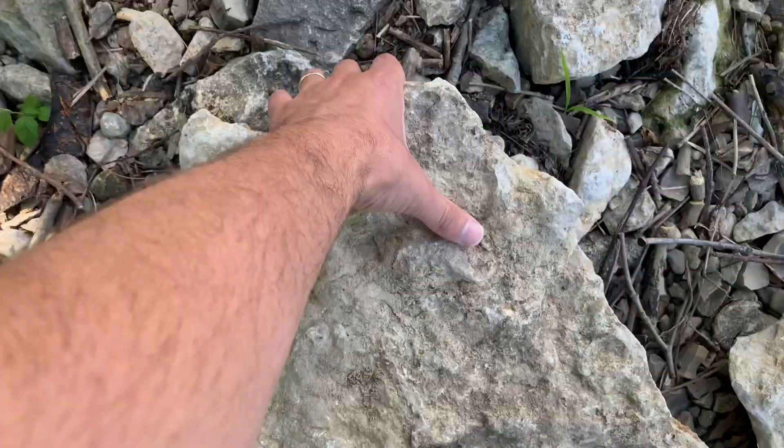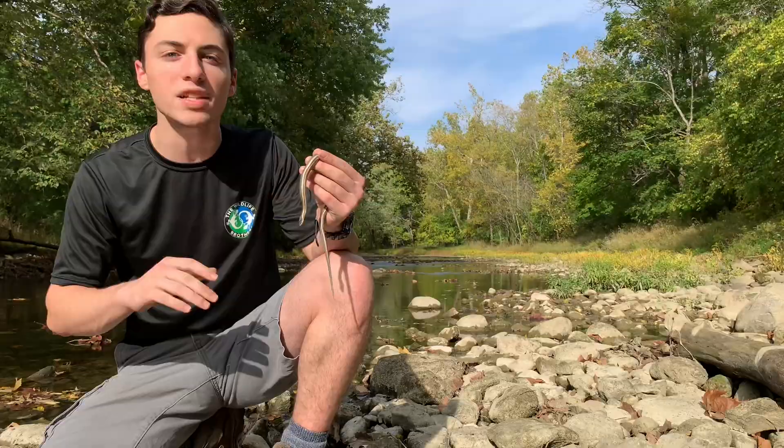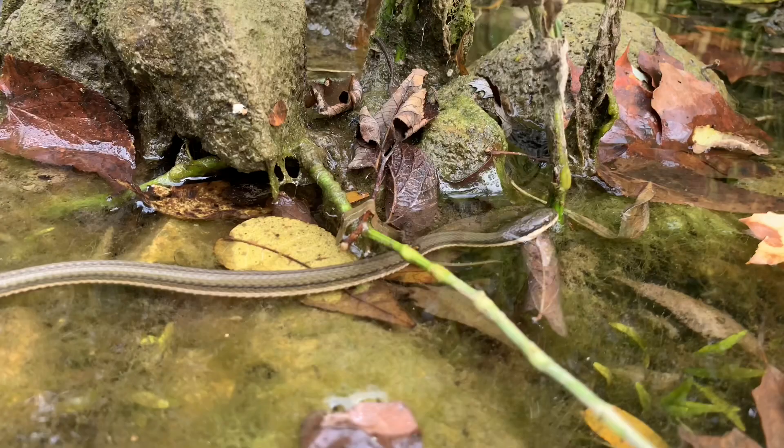Here in Ohio and in surrounding states, another much more specialized snake can be found under rocks like this. This queen snake is a species you can find under rocks for a variety of reasons. Out in the water, they'll be under rocks looking for crayfish, which comprise almost the entirety of their diet. But up on the banks, they'll be spending time under rocks basking, actually getting some heat.